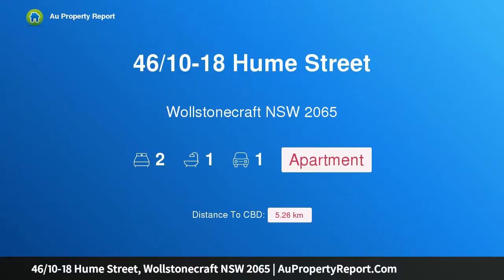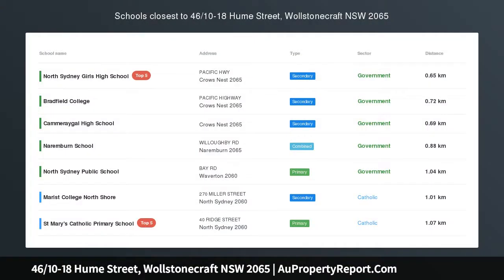Hi, I am glad to introduce property 46/10-18 Hume Street, Wollstonecraft NSW 2065.